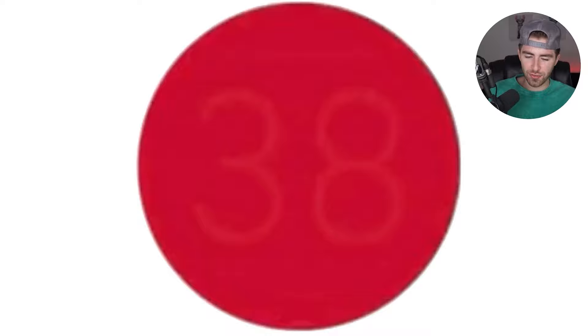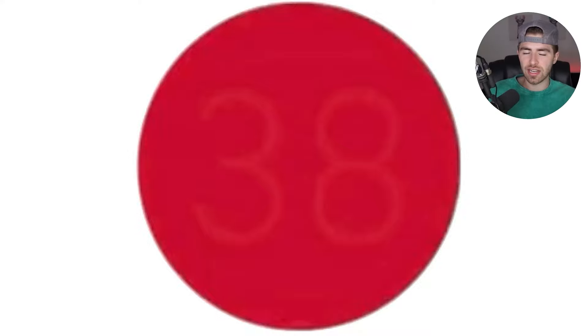How is your vision? This right here is an eye test. I need to know what number is inside of this red dot. Comment down below what number is inside that red dot. The number inside the red dot is actually the number 38. Were you able to see this one or was this one way too difficult?